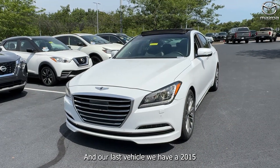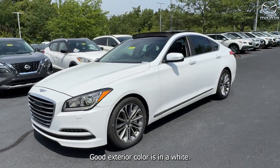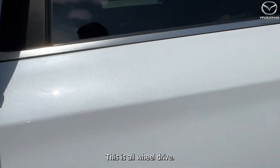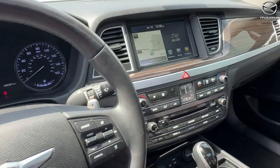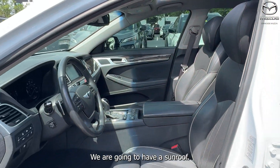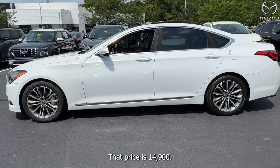Our last vehicle is a 2015 Genesis 3.8 Signature. The exterior color is white. There are alloy wheels. This is all-wheel drive. There's going to be a push button start. This was also a local trade. The interior is in black leather. We are going to have a sunroof. Mileage is 108,297. The price is $14,900.